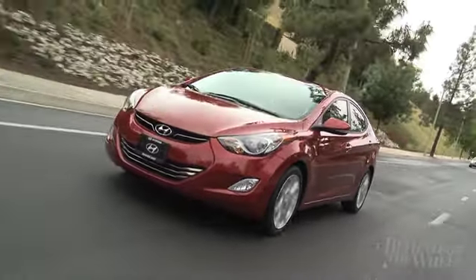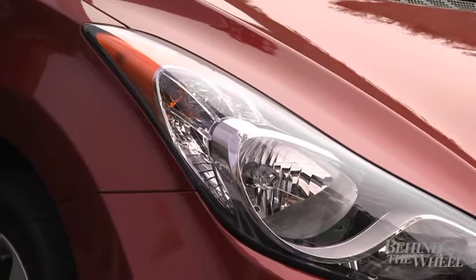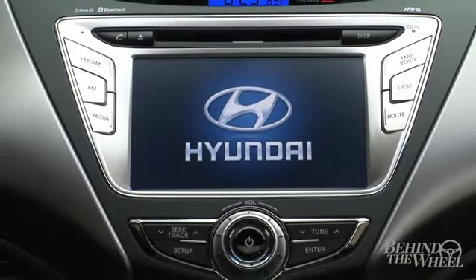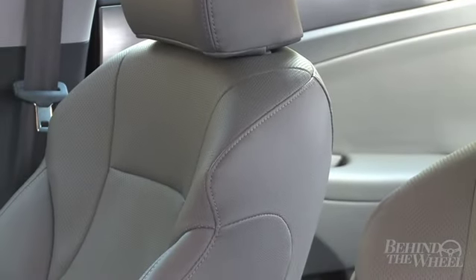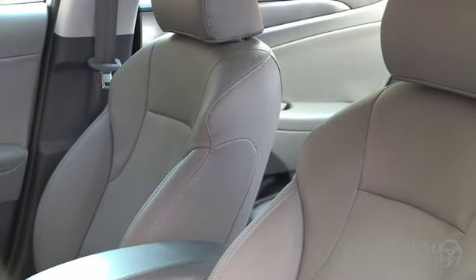Our limited model includes stability control, a power sunroof, automatic headlights, remote keyless entry, Bluetooth connectivity, and one of the industry's most straightforward iPod interfaces. Plus, you get supple leather seats. You even get heated rear seats for passenger comfort — you don't see that often from a car in its class.